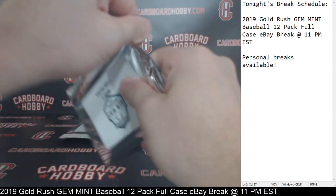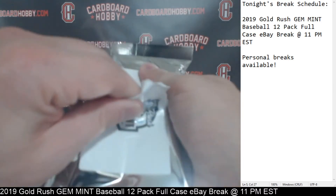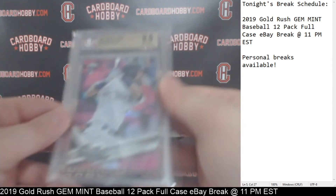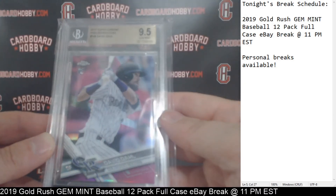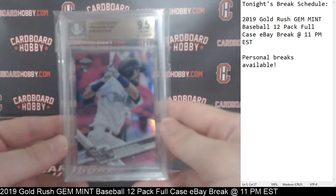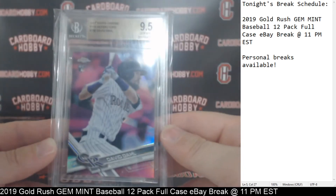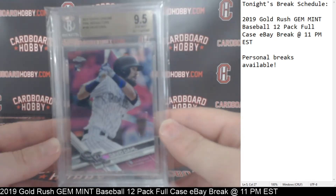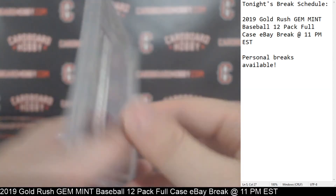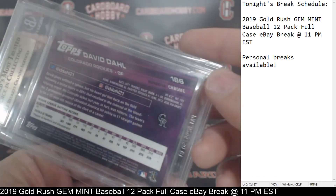All right, 2017 Topps Chrome Pink Refractors, David Dahl for the Rockies — Topps Chrome Rookie, 9.5 BGS Gem Mint. David Dahl, Rockies, 2017 Topps Chrome Pink Refractors, David Dahl, 9.5 Gem Mint. So the Rockies on the board. Real nice here for the Rockies — Colorado.